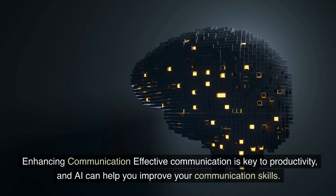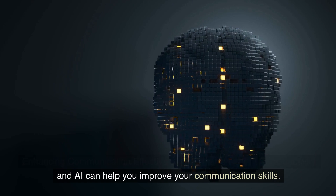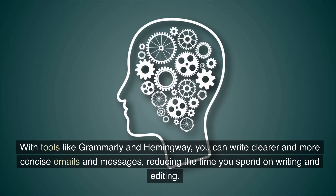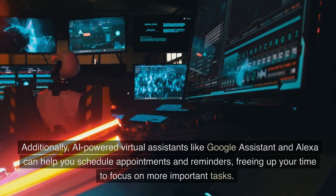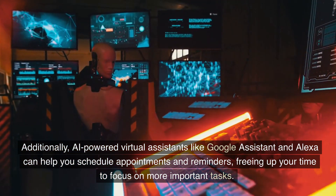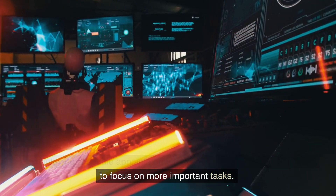Effective communication is key to productivity, and AI can help you improve your communication skills. With tools like Grammarly and Hemingway, you can write clearer and more concise emails and messages, reducing the time you spend on writing and editing. Additionally, AI-powered virtual assistants like Google Assistant and Alexa can help you schedule appointments and reminders, freeing up your time to focus on more important tasks.